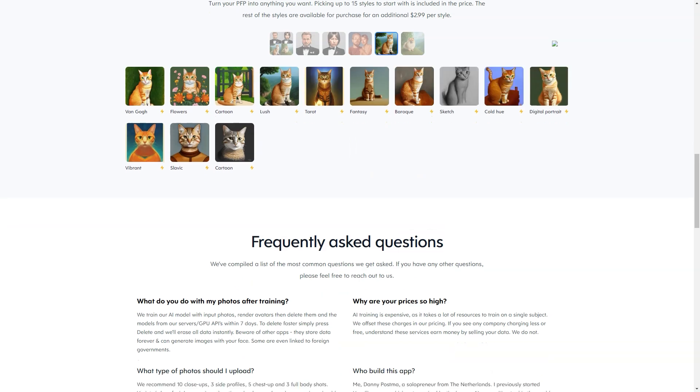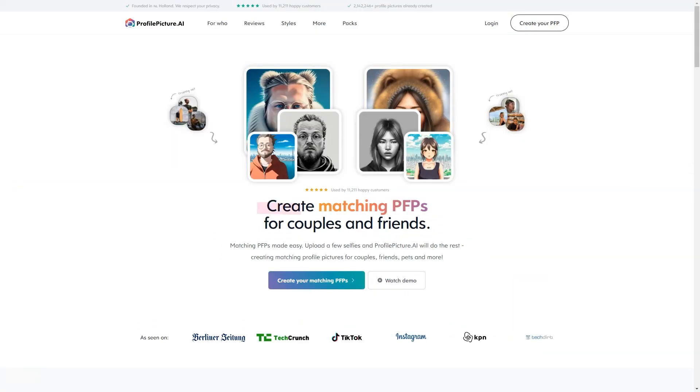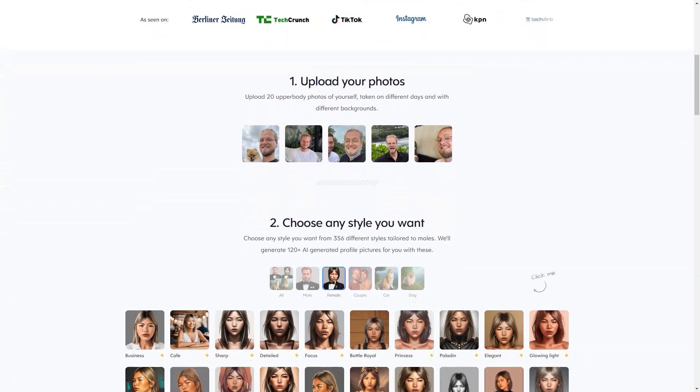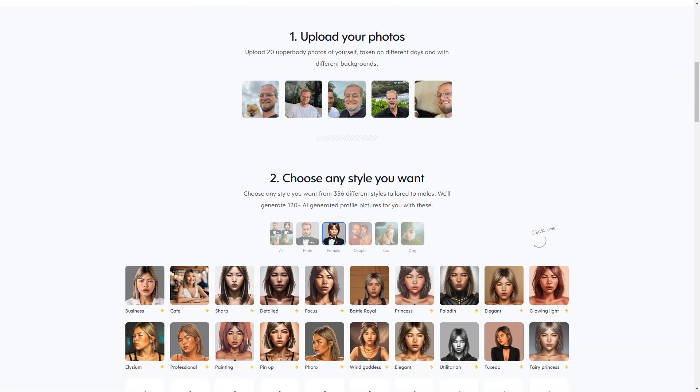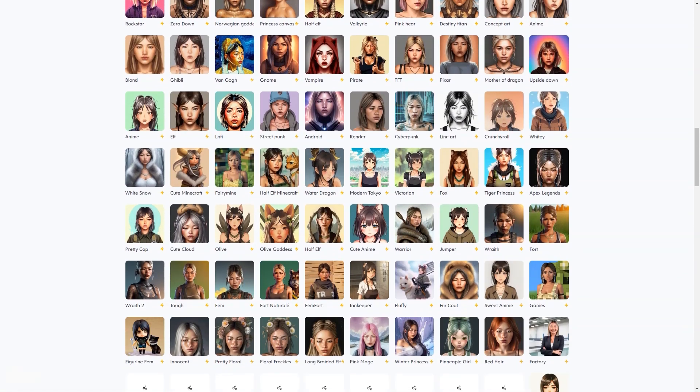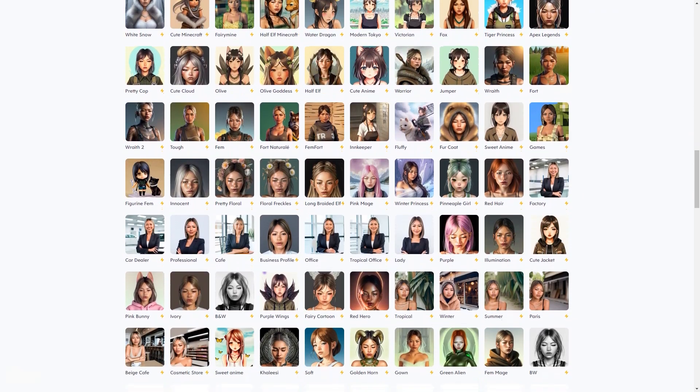One of the best things about this tool is the wide range of styles and characters you can choose from. There are over 361 styles to pick from, including Sharp, Glowing, Light, Elysium, Professional, Pinup, Wind Goddess, Utilitarian, Fairy Princess, Armor, Business, Cafe, Focus, Battle Royal, and others.